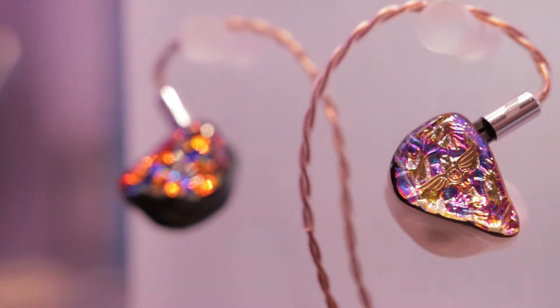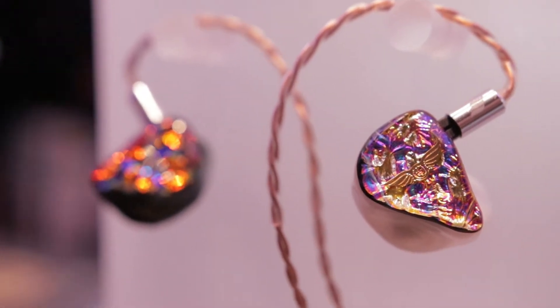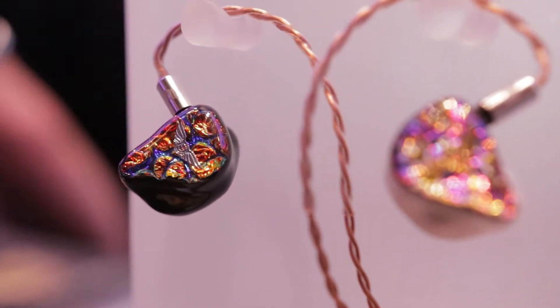The Wraith uses strictly balanced armature and electrostats — seven balanced armature drivers — and was the world's first quad electrostatic driver. Both have been very popular at the show. The Wraith comes with a Cleopatra cable, which is a super high-end cable to be included stock.